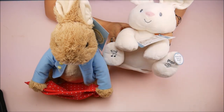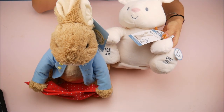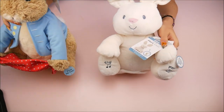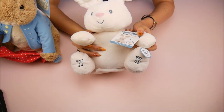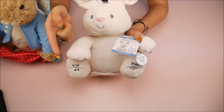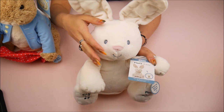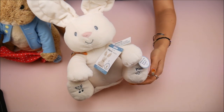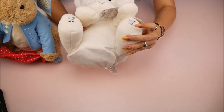These are from the GUND Baby line, so there are two different ones here. Let me show you the first one — they're just so soft, I can't stop touching them. This is the first one, and her name is Flora the Bunny. She sings, she talks, and she also has motion capabilities. Let me squeeze her foot to show you what she does.